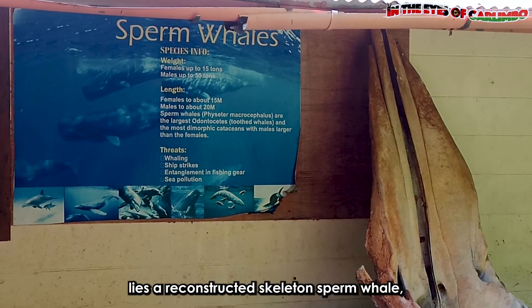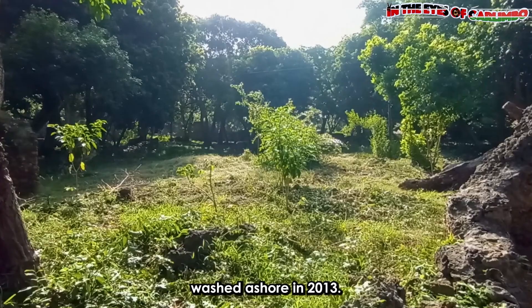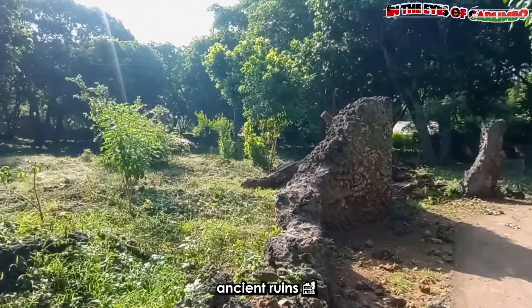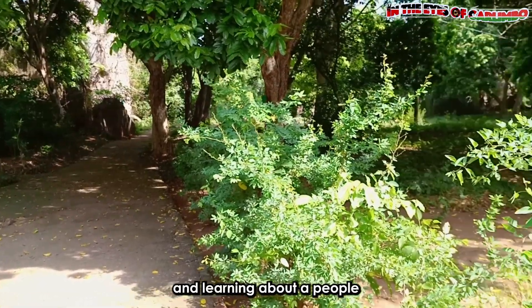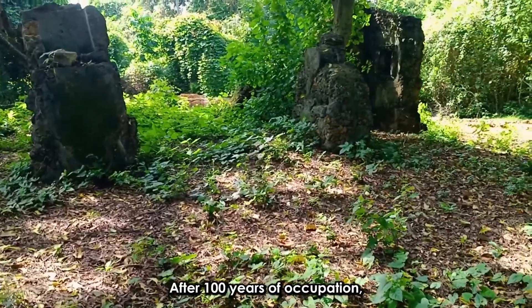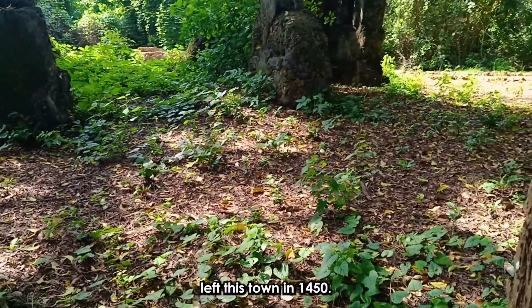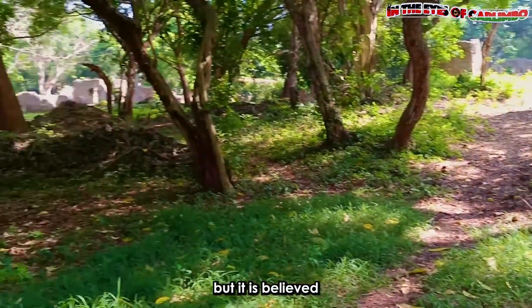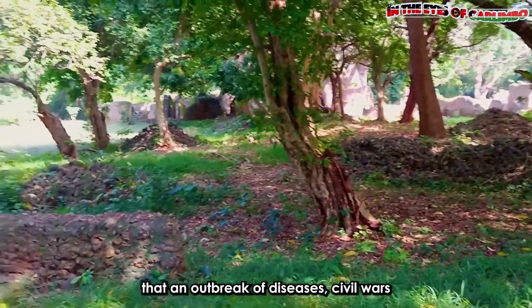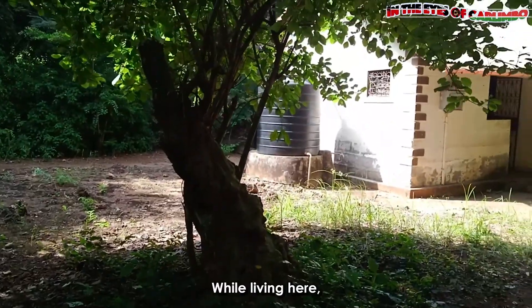Outside the museum, reconstructed skeletons are on display. Walking through these ancient ruins is like stepping into a time machine and learning about a people who once called this their home. After 100 years of occupation, the previous inhabitants left this town in 1450. It is not clear why, but it is believed that an outbreak of diseases, civil wars, and other factors led to the exodus.